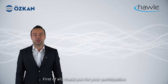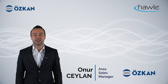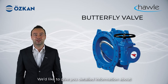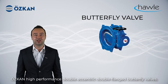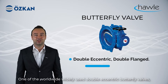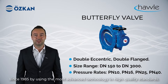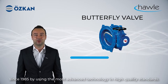Thank you for your participation at our online exhibition in cooperation with Havlu Austria Group. My name is Onur Ceylan. I am the Area Sales Manager of Öskan Makina. We would like to give you detailed information about Öskan High Performance Double Eccentric Butterfly Valves, which have been manufactured by Öskan Havle since 1985 using the most advanced technology and high quality standards.